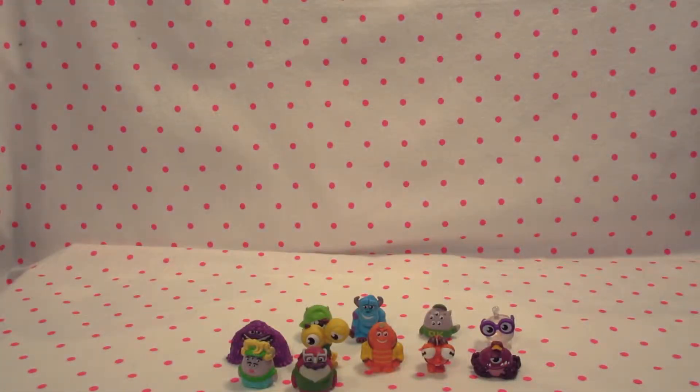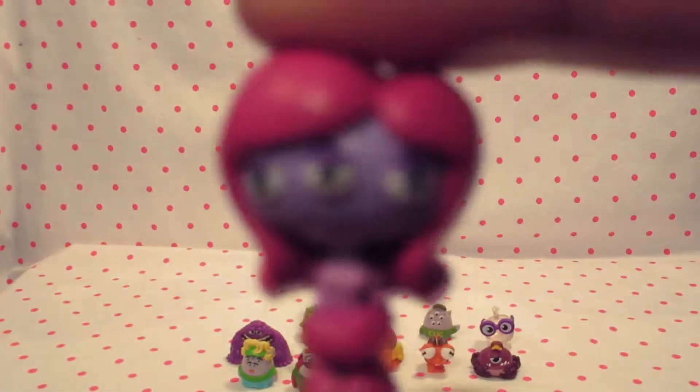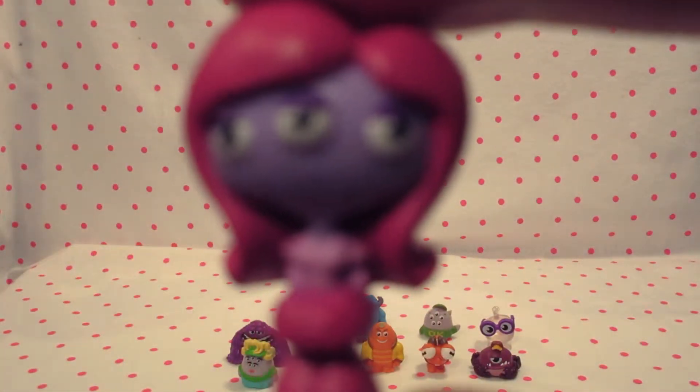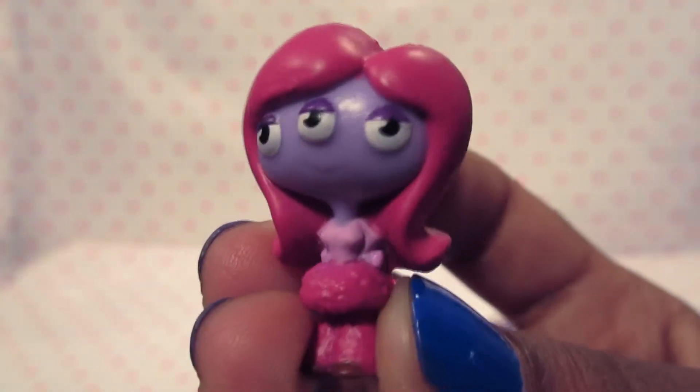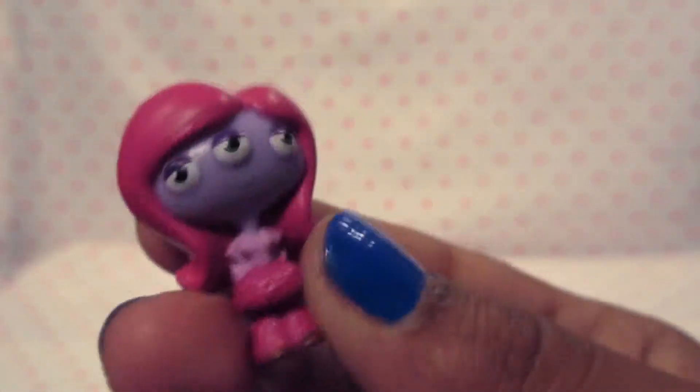Next we have Carrie. Carrie has pink hair. She has everything pink except for her skin and her eyes. She only has three eyes. The only thing that's not pink is her skin. This is your Carrie. She is pretty - pretty for a monster, I think.